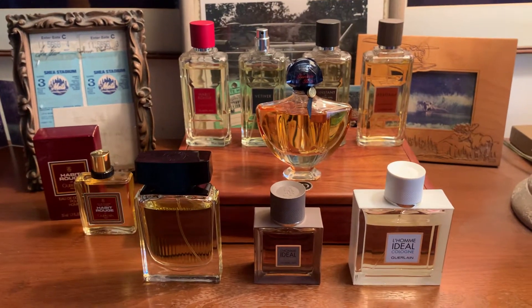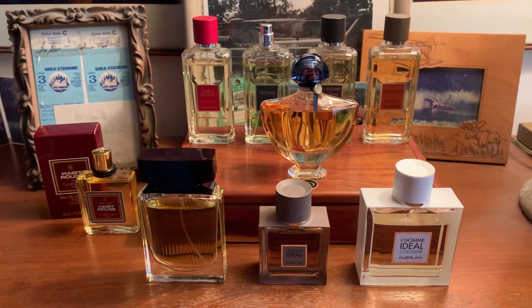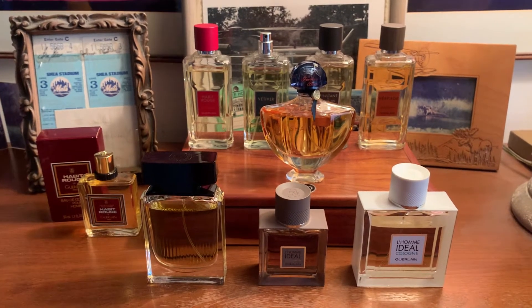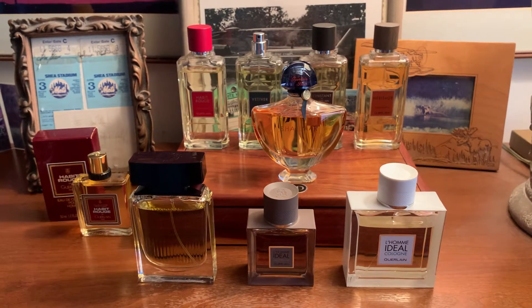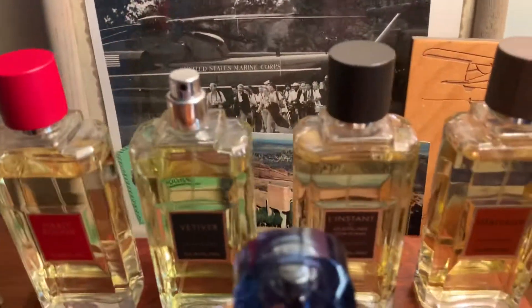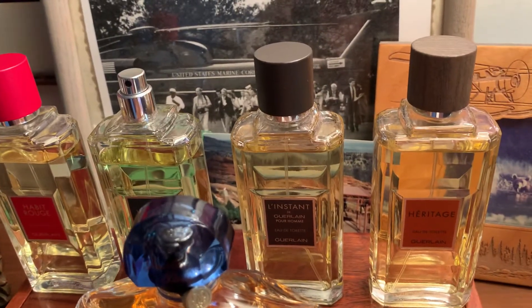Just cleaning, dusting, playing around with my perfume. I just wanted to show you my collection — my Guerlain collection. These latest bottles here, I've decided I'm going to keep them out, caps off.